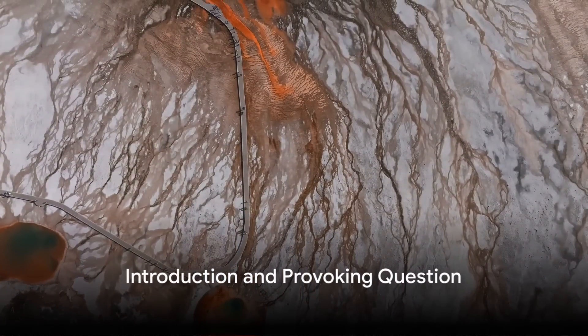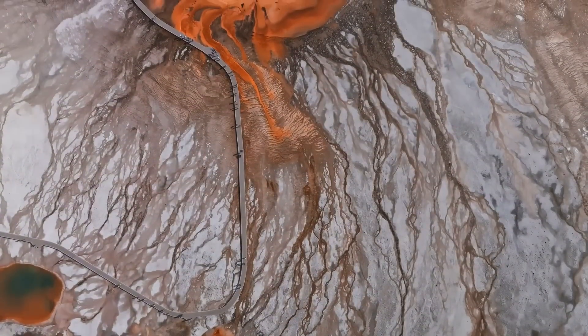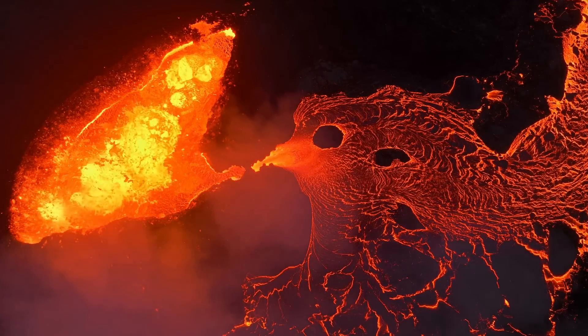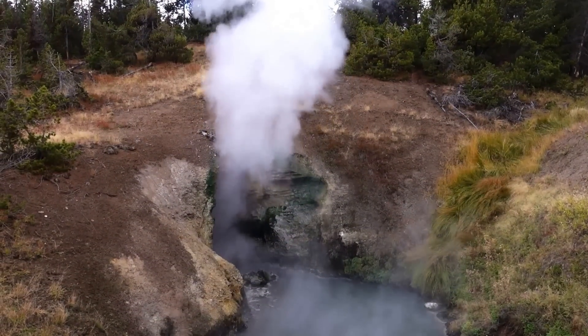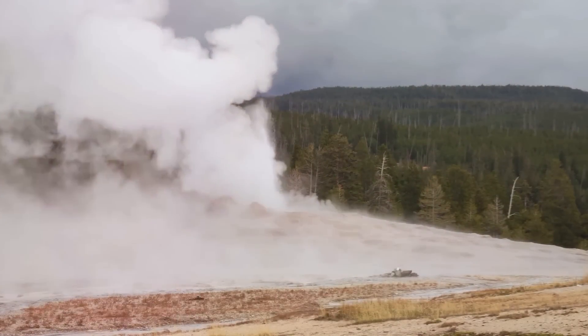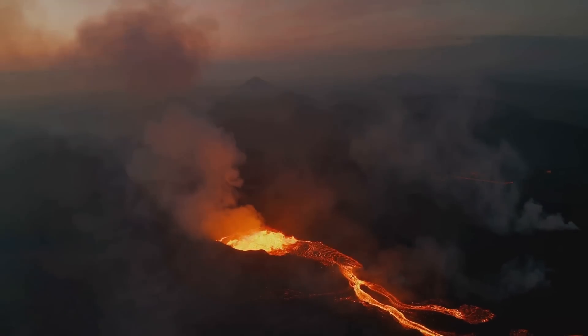Imagine waking up one day to discover that the ground beneath Yellowstone National Park has risen significantly. What could this mean? Could it be a sign of a seismic shift or perhaps something more alarming? A phenomenon like this isn't just an everyday occurrence. It might lead us to question: is the legendary Yellowstone supervolcano stirring from its long slumber? Is a catastrophic eruption on the horizon?